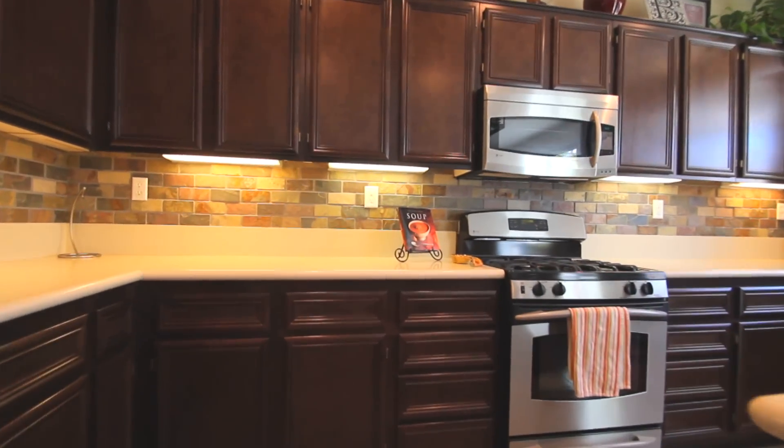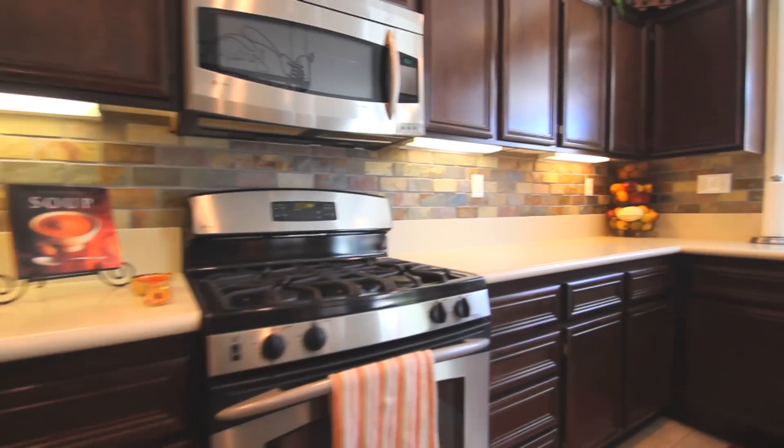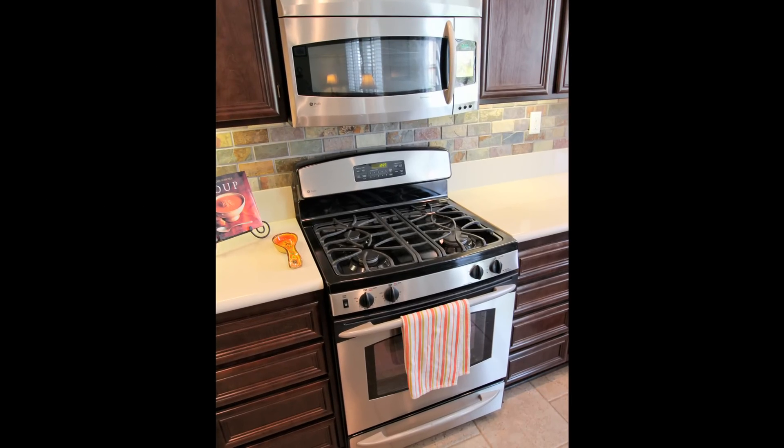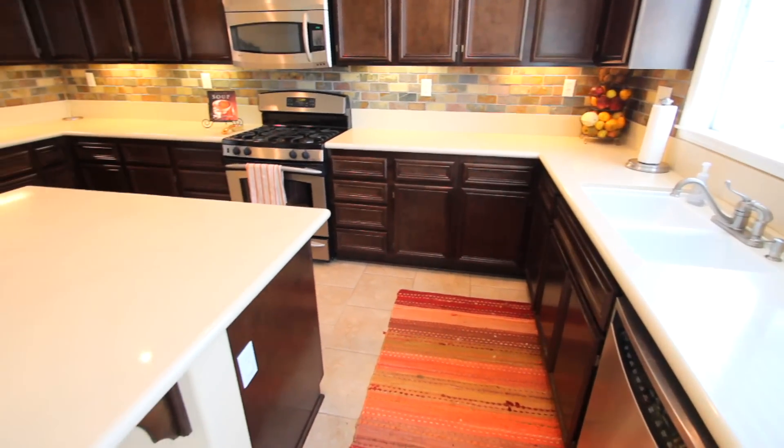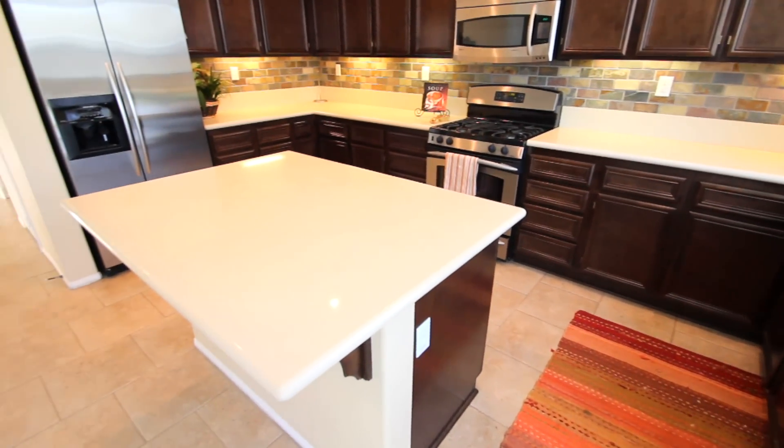The gourmet kitchen features Caesar stone counters with sophisticated custom backsplash, stainless steel GE Profile appliances, cappuccino stained cabinets, and a large center island. The kitchen also features a walk-in pantry and beautiful 18x18 porcelain tile floors.